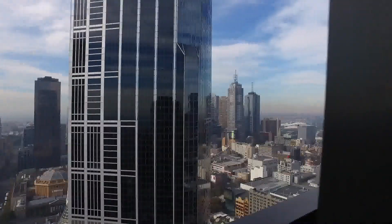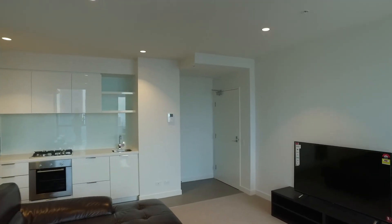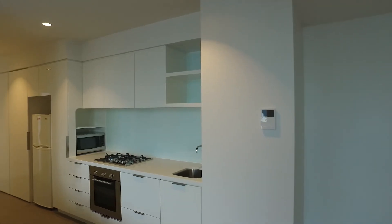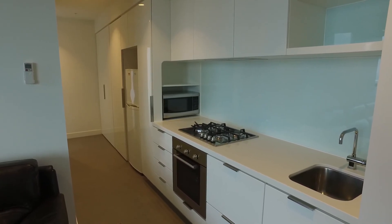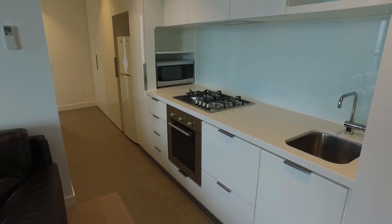Moving back inside, taking a look now towards the entrance of the property you'll see that we have the entrance over here. We've got intercom access as well. We then move through to look at the kitchen. As you can see with the kitchen, really great layout on the wall kitchen but a great amount of cabinet and storage space. You'll see that you've got gas cooking, European appliances and an integrated dish drawer as well.